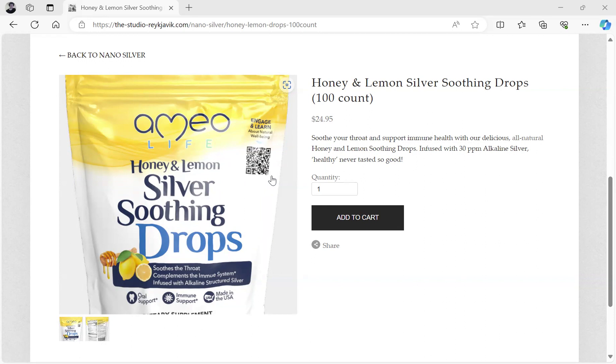So please go to my store, the-studio-reykjavik.com, and get the Honey and Lemon Silver Soothing Drops. The link is in the description of this video. Thank you for listening and have a nice day.